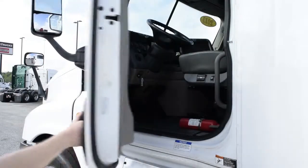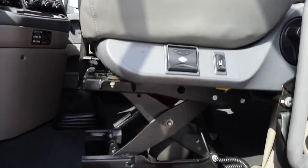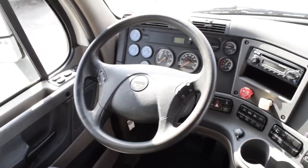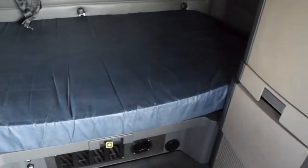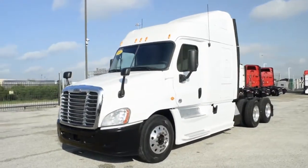The interior is loaded up with extras, including dual air ride driver and passenger seats for ultimate comfort on the long haul. It also features power windows and mirrors, AM/FM/CD player, tilt telescopic steering wheel, rear differential lock, fifth wheel lock, trailer handbrake, lots of storage, and a new mattress.